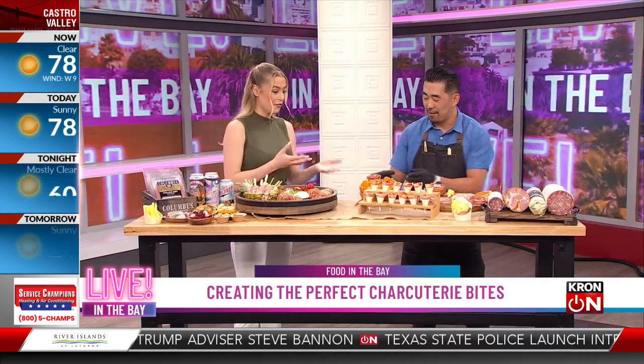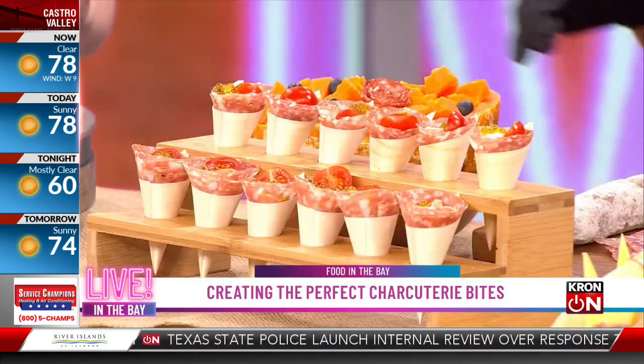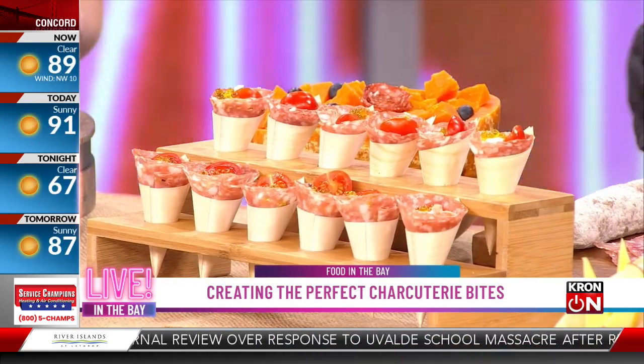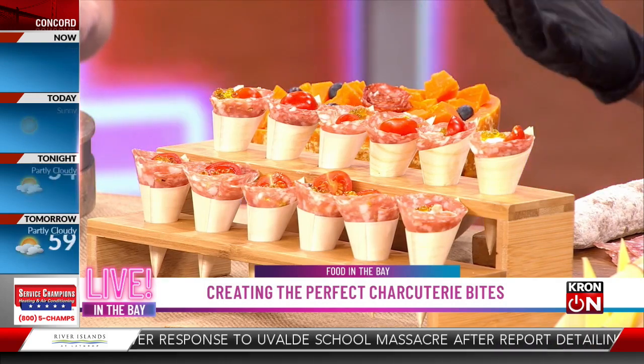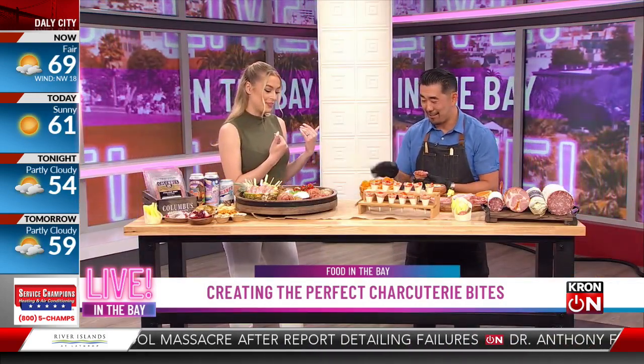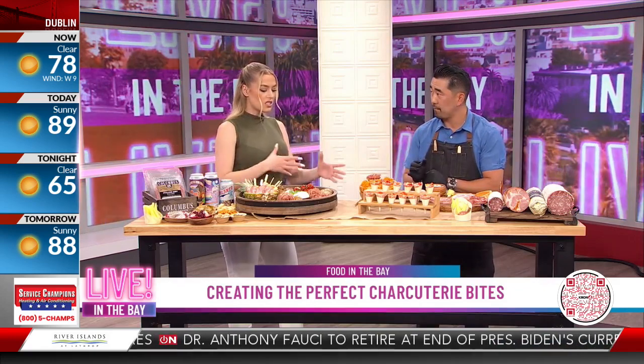Very simple, very fresh, and easy to build. Presentation-wise, half of a mimolette wheel will serve a good 20 to 25 people easily — or maybe just three or four if you're a big cheese head. So after the salami and the cheese, we add the fruit — and what's the second bite? I see a lot of deliciousness going on here!